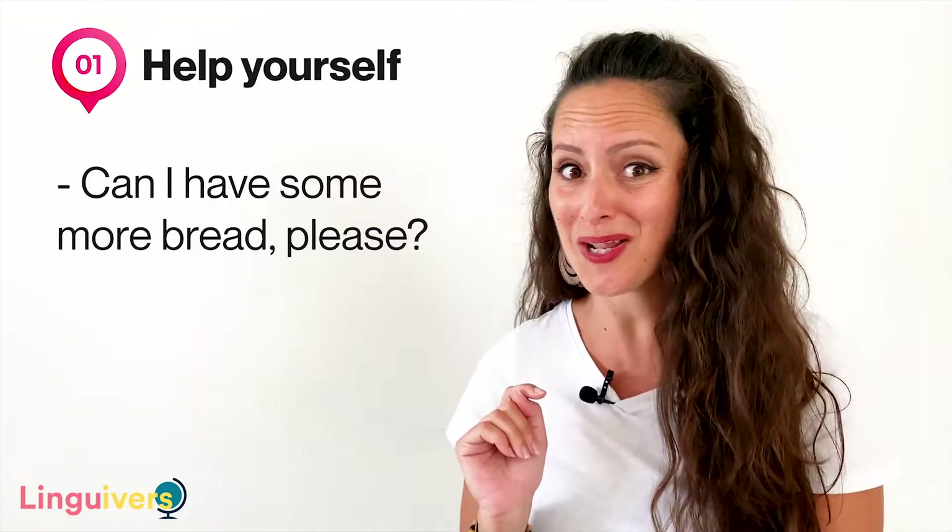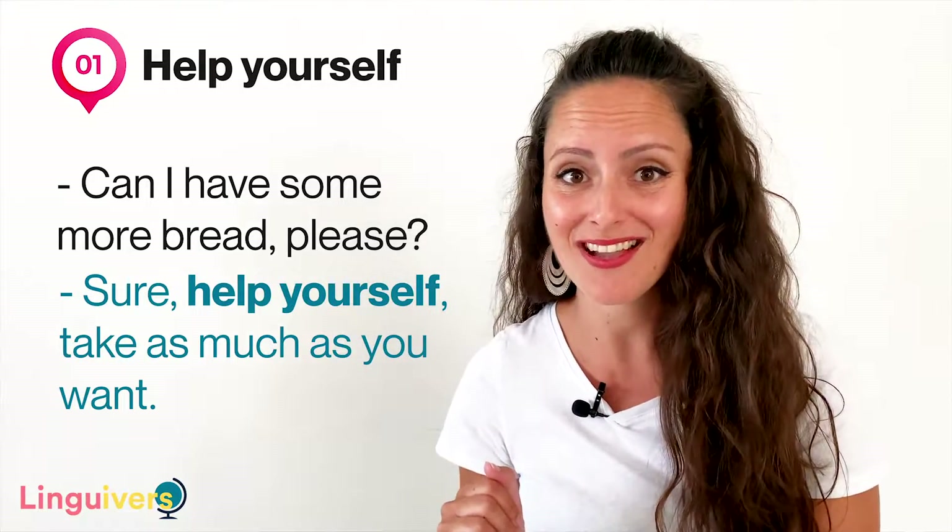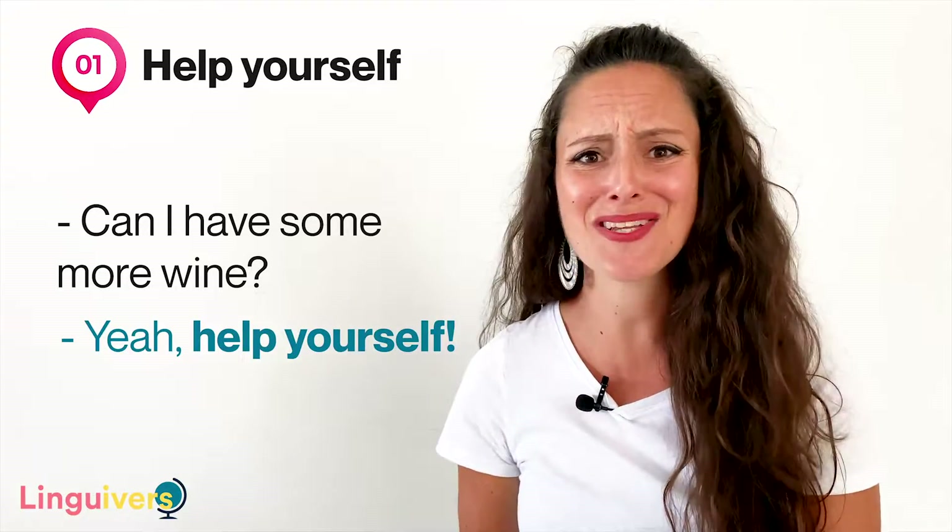Help yourself is what you say when you have guests at home and they ask you for permission to get something, but you want them to feel comfortable and relaxed, so you tell them 'help yourself.' Imagine you had some friends over for dinner and one of them asks 'can I have some more wine?' You'd answer 'sure, help yourself, take as much as you want.' Or last time I went to my friend's for dinner, I asked for more wine, he said 'yeah, help yourself' — and it was not a good idea.